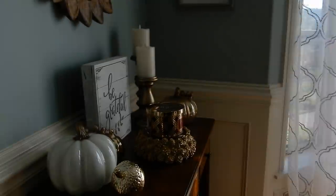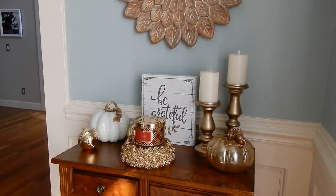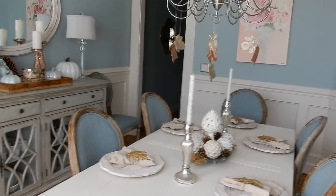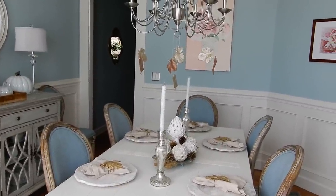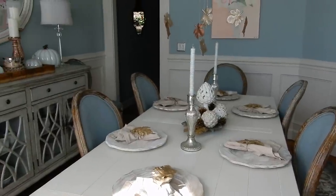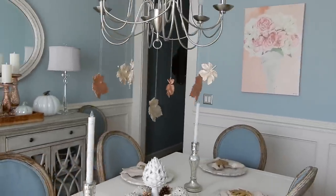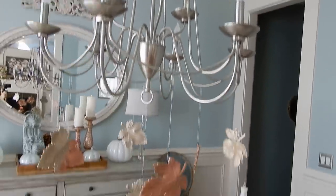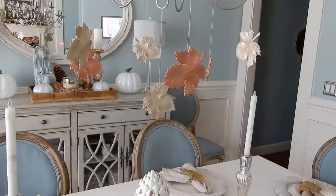Dining room! You guys saw me decorate this, so I'm just going to show you how it changed a little bit. I tweaked a few things over here and moved some things around — the table is mostly the same. Sorry, you might hear some noises outside; we are finishing up the last of the yard work today. These leaves I hang up every single year on this chandelier — I love the way that looks. During the holidays, I hang little snowballs from it; I just think it's kind of whimsical and fun.